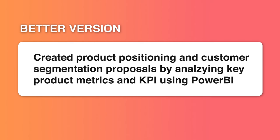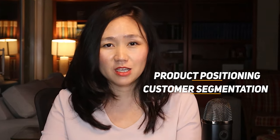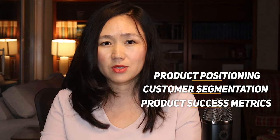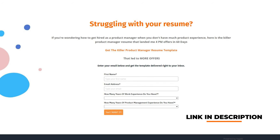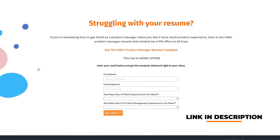If I were to rewrite the sentence, I would say: 'Created product positioning and customer segmentation proposals by analyzing key product metrics and KPIs using Power BI.' In this new version we're able to highlight accomplishments and skills related to product management more significantly, such as product positioning, customer segmentation, and product success metrics. You can see more examples like this in the free product management resume templates used by 9,000 product managers — download the link in the description.